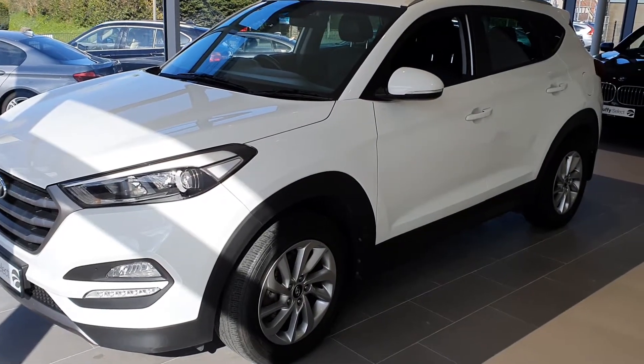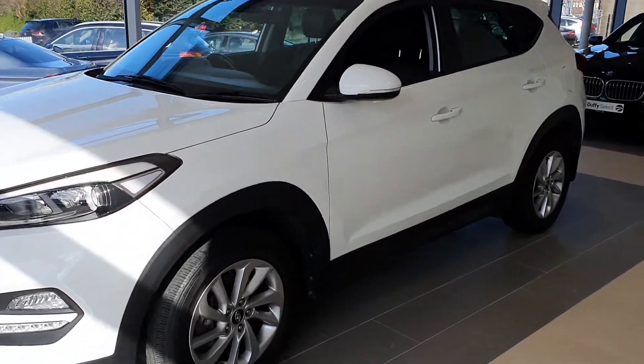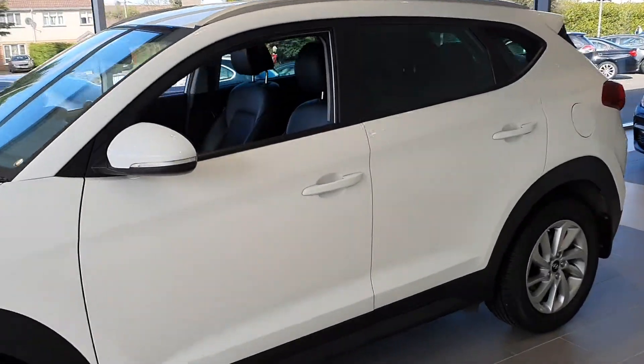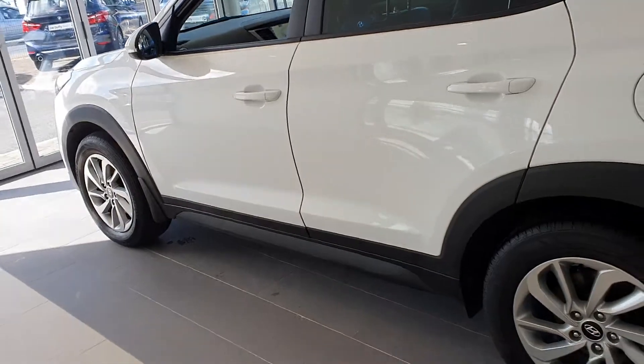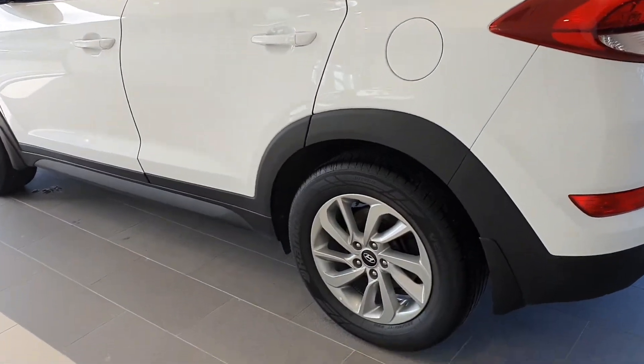Welcome to Joe Duffy's Electroader. Today I'm going to show you around this beautiful 2016 Hyundai Tucson 1.7 diesel executive model, finished in beautiful white.